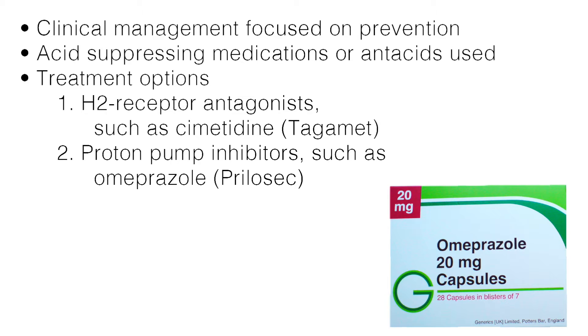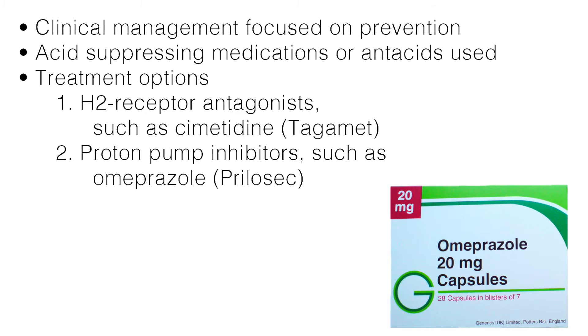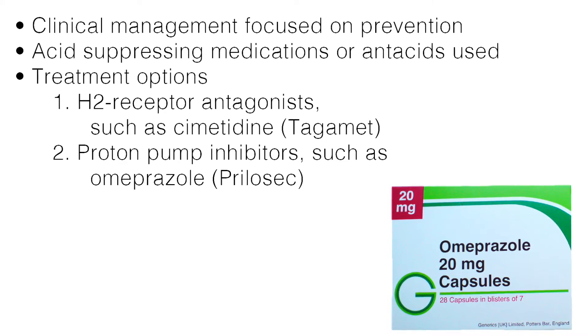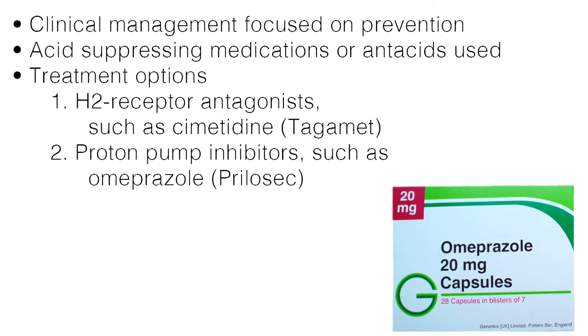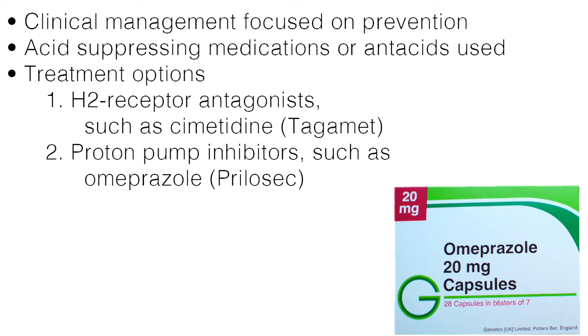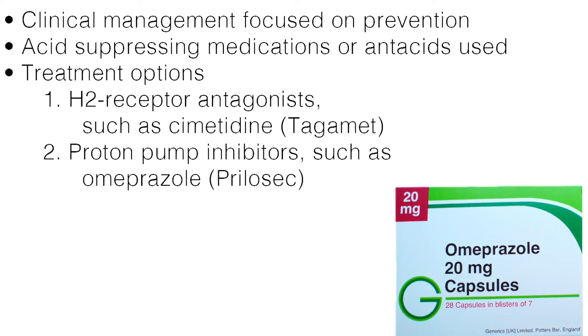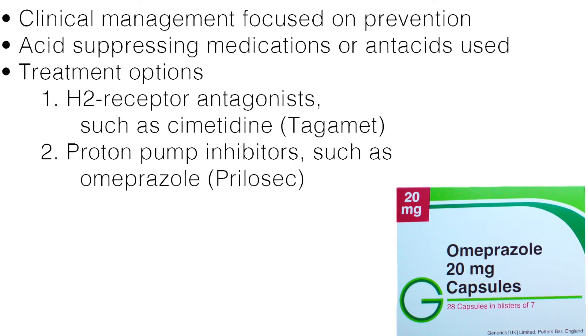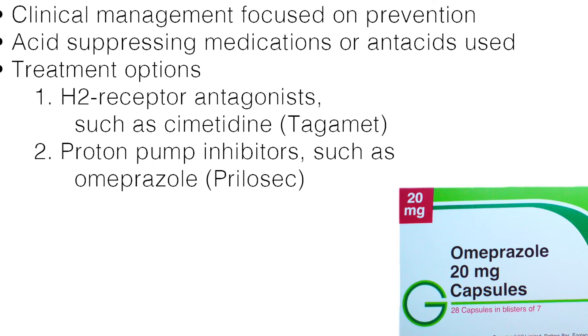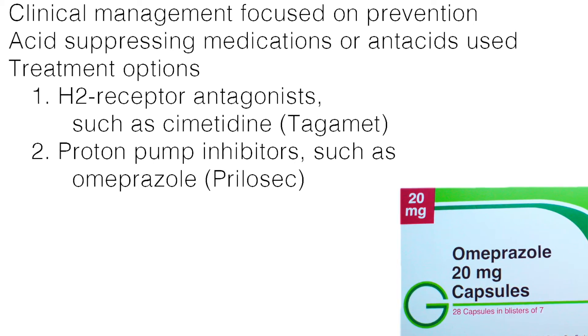Clinical management is focused on prevention due to the high mortality rate associated with significant stress ulcer bleeding. Doctors may use acid-suppressing medications or antacids to help prevent Curling's ulcers from developing in patients who have injuries, burns, or conditions that put them at risk. Treatment options used to be limited to emergency surgery, but current therapies have decreased the occurrence of Curling's ulcer and reduced the need for surgery.